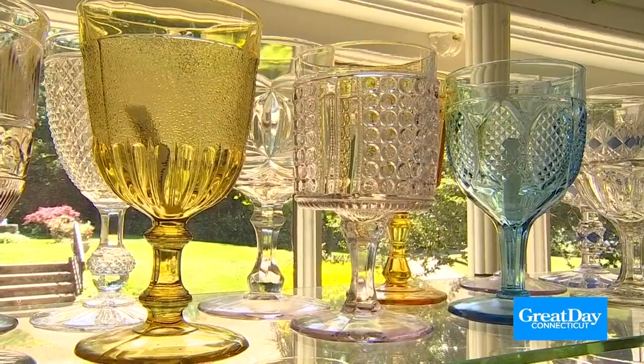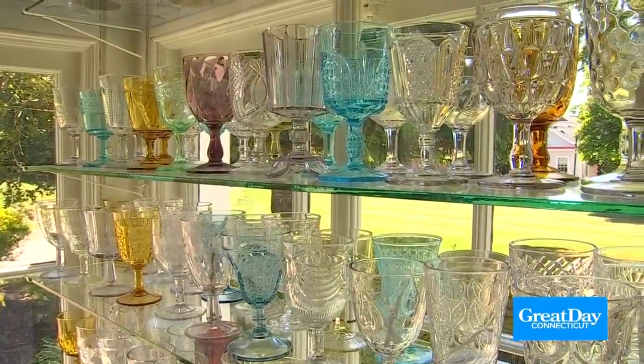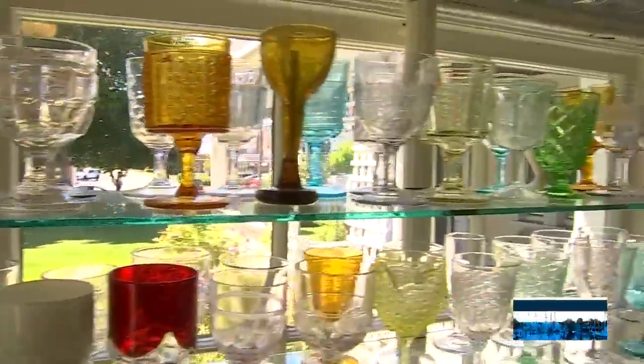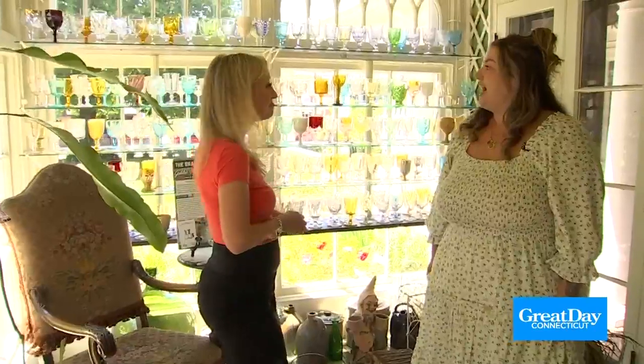He began collecting these goblets in the 1930s, and today we have one of the largest collections in the country, with over 1,200 early American press glass goblets. Many of which you see here today, and at the right time of day around sunset, this is the best room to be in. It's gorgeous, it's so beautiful.